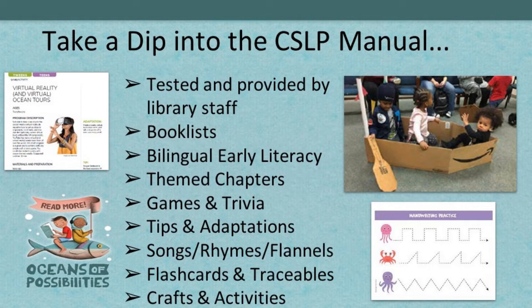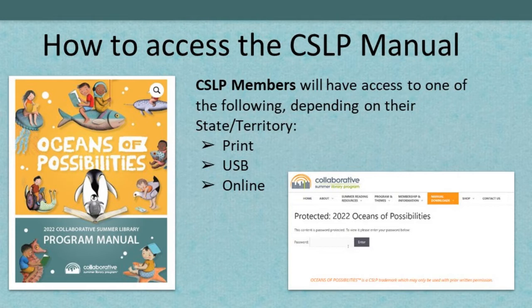State representatives serve you and choose what type of manual you'll receive — either a paper manual, a USB, or online. If you have the paper or USB, you will also get access to the online manual. If you're not a member of CSLP, you can join as a public library by contacting Luke. There are also tutorials on how to navigate the online manual.